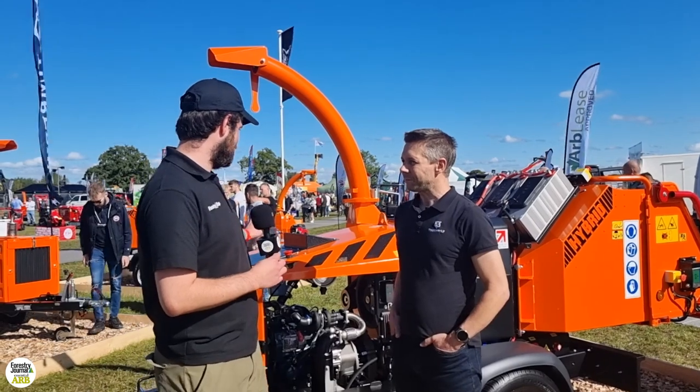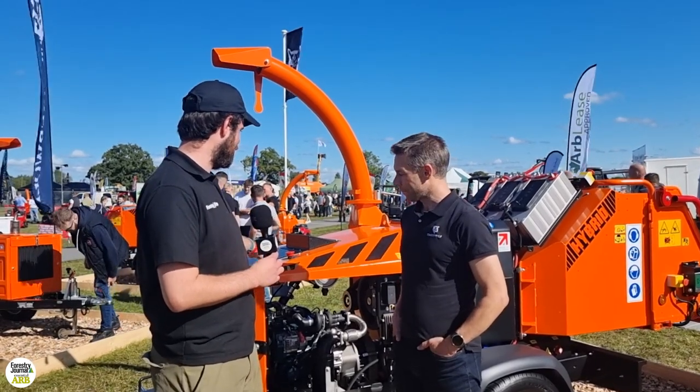Well, this is obviously the main event — the hybrid. Can you just talk me through this? What is this machine we're looking at?